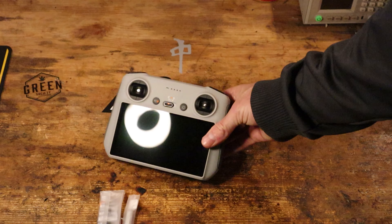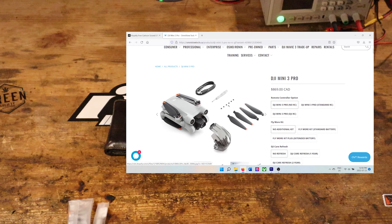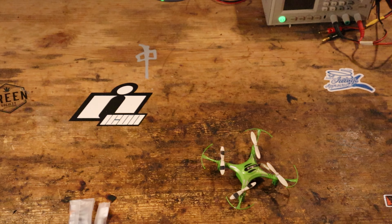Now the first reason NOT to buy: it's going to hurt your wallet. The Fly More Combo with the RC retails for over $1,400 Canadian. Number two, if you're not a professional, there are a lot of other drones on the market that would suffice for what you're looking for.